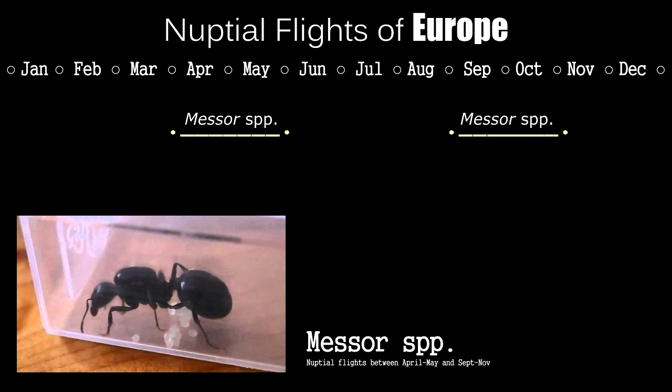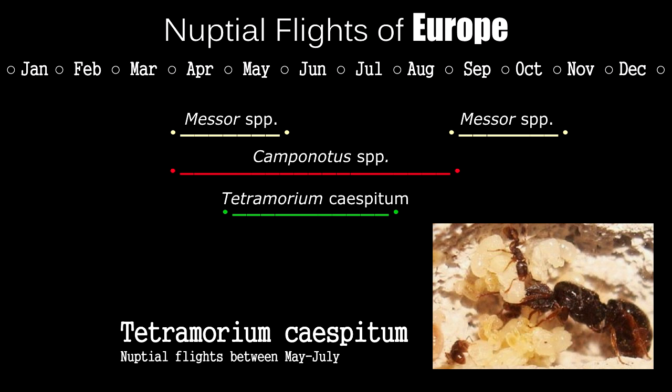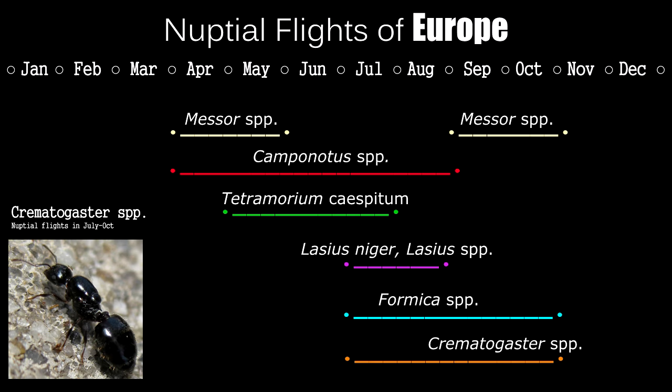Look out for various species of Camponotus ants from April to August, with the bulk happening somewhere in the middle. Tetramorium caespitum, the European and Asian relative of Tetramorium species E, also flies from May to July. Next, look out for Lasius niger — the golden retrievers of the ant world — with queens found flying anywhere from July to August throughout Europe. Around two to three weeks after Lasius niger fly, you'll find Formica ants flying from July to October. Finally, Crematogaster ants fly from July to October, with the bulk in September and October.